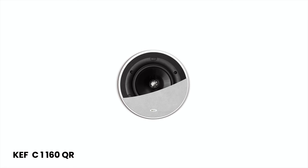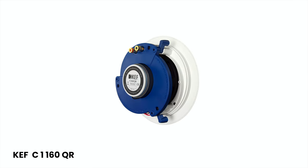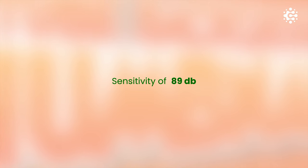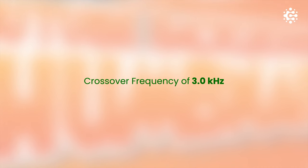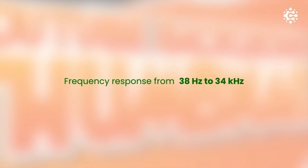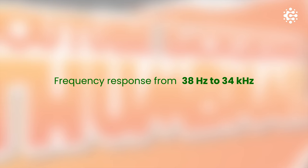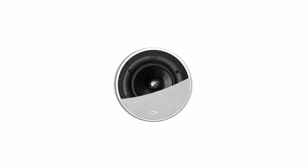For the immersive Atmos experience, we have the CI-160QR speakers with a nominal impedance of 8 ohms and a sensitivity of 89 dB. These speakers deliver a crossover frequency of 3 kHz and a frequency response from 38 Hz to 34 kHz, ensuring precise and immersive soundscapes.